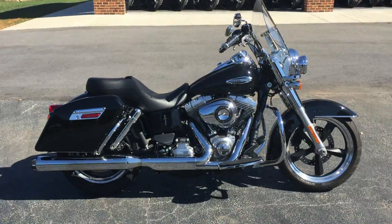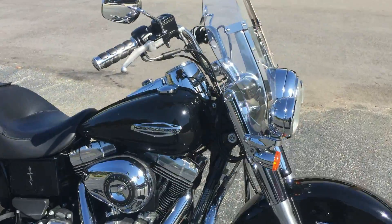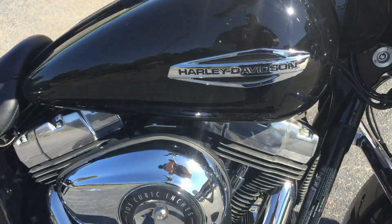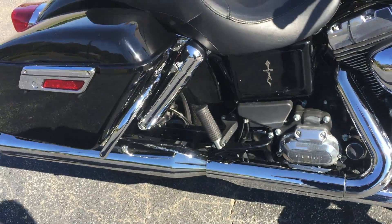Thanks for checking us out here at Cox's Harley-Davidson of Asheboro. We've got a certified pre-owned 2012 FLD Dyna Switchback, the most versatile model on the Dyna line. We've got the 103 cubic inch motor and 6-speed cruise drive transmission.